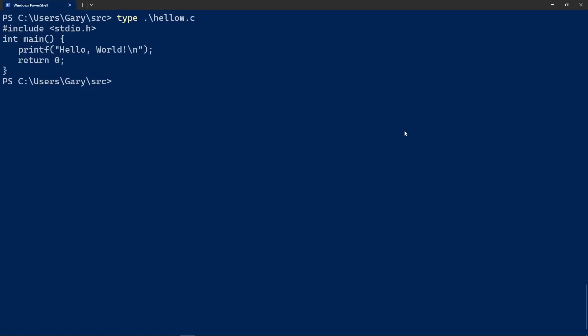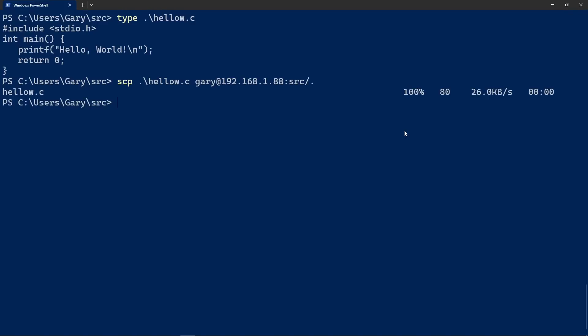Let's see SCP in action. Here in the source directory there's a file called hellow.c — a simple hello world program. We copy it: scp hellow.c gary@192.168.1.88: then source/ and it just copies that file across. You can copy multiple files, use wildcards, and do it in the opposite direction as well.